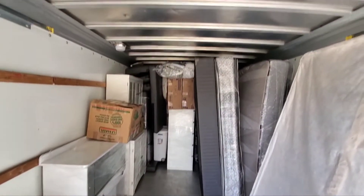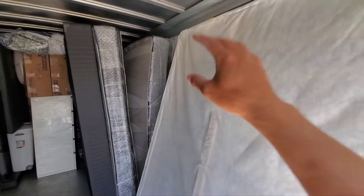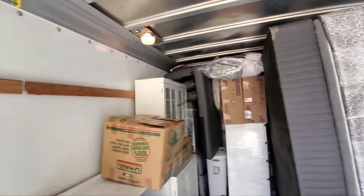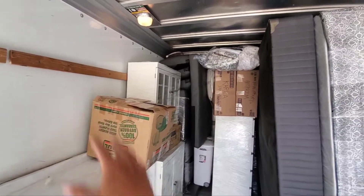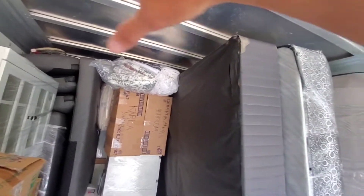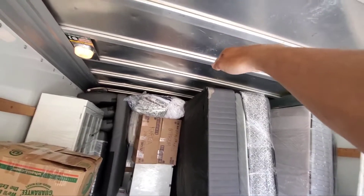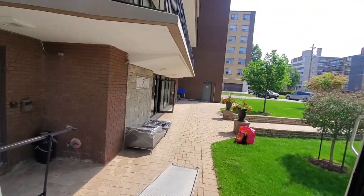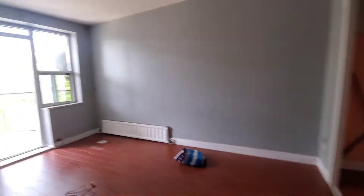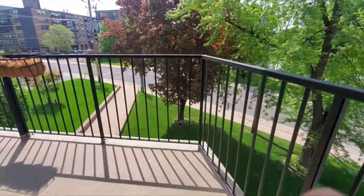So far so good — we've got all the furniture on one side and obviously more furniture on the other side. Then we're gonna stuff all the small stuff, bags, luggages, boxes, as much as we can on top of the furniture. So far we have used one-third of the truck.